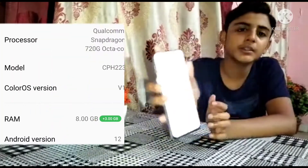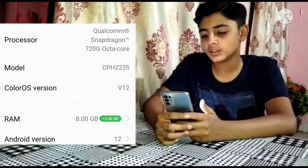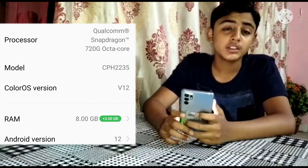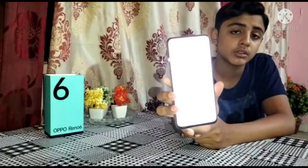Now we are going to settings. I am going to show you the storage. Its storage is 8GB RAM, but it has an extra plus 3GB, which means it is effectively 11GB. However, 8GB is written on the box — it has the extra 3GB on top. So it is 8GB RAM and 128GB storage.